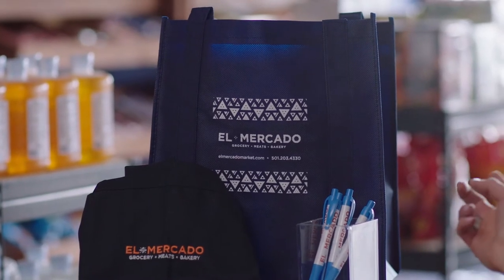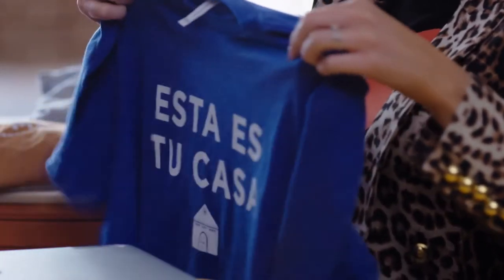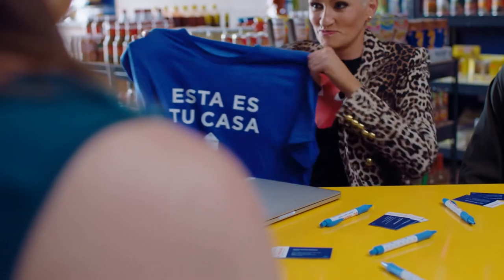El Mercado, a Mexican market featured in season four, now sells branded reusable grocery bags and apparel, giving customers a chance to represent the brand while increasing revenue for their market.